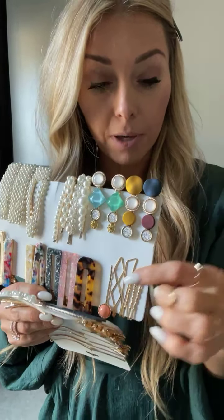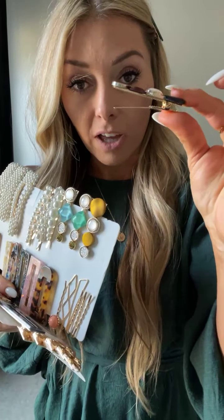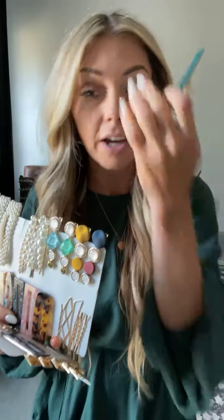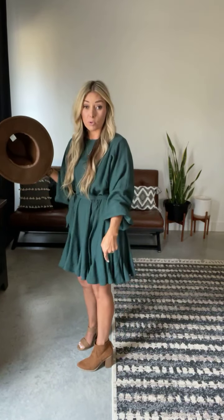Some of them are bobby pins and some are claw clips. There's a really pretty emerald one — I love emerald green. There are a bunch of different sets, I can link these below. I could also wear this dress with booties and my go-to hat. She has such cute hats in the studio.